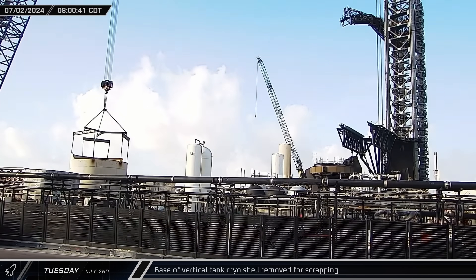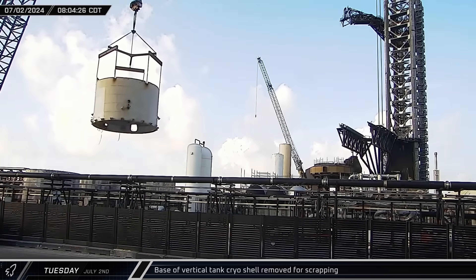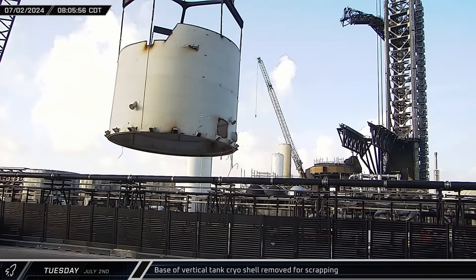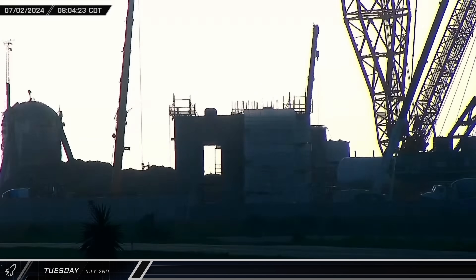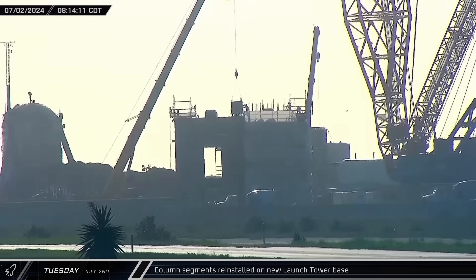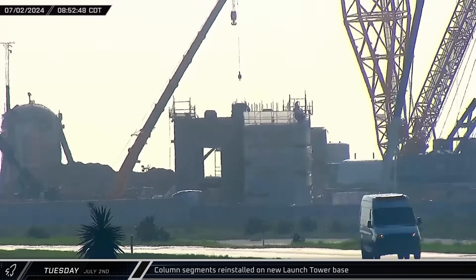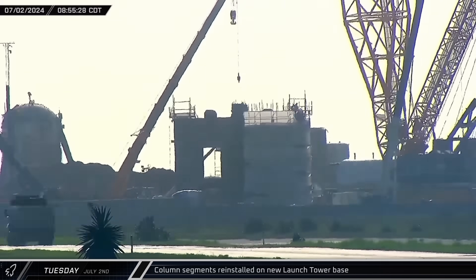At the launch site, the base of one of the previously removed tank cryo shells was lifted off its foundations and set down at the staging area for scrapping. Crews then began to reinstall the column base segments on the new launch tower. After installation of the first base, a second followed shortly afterward, with crews moving on to other things once it was in place.